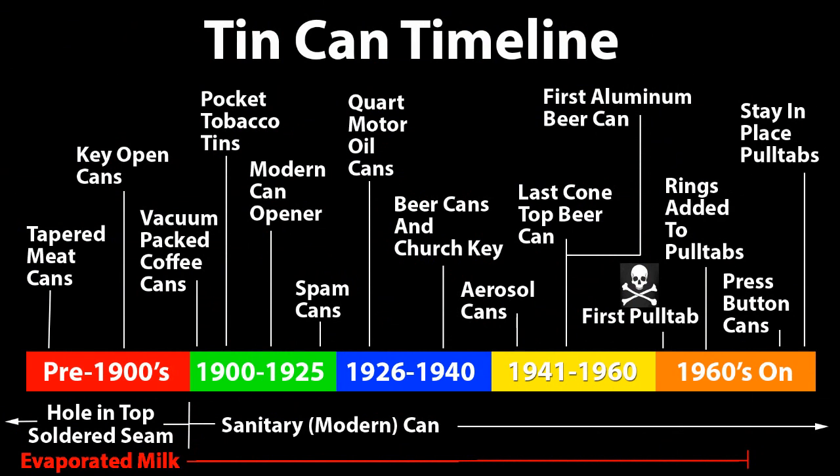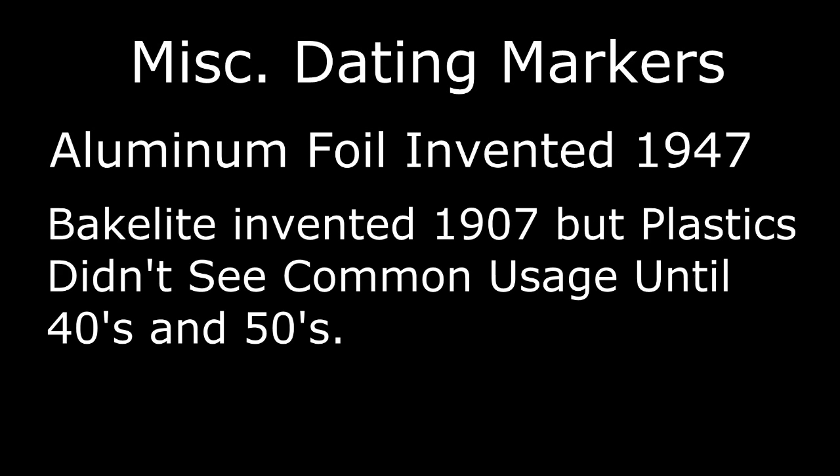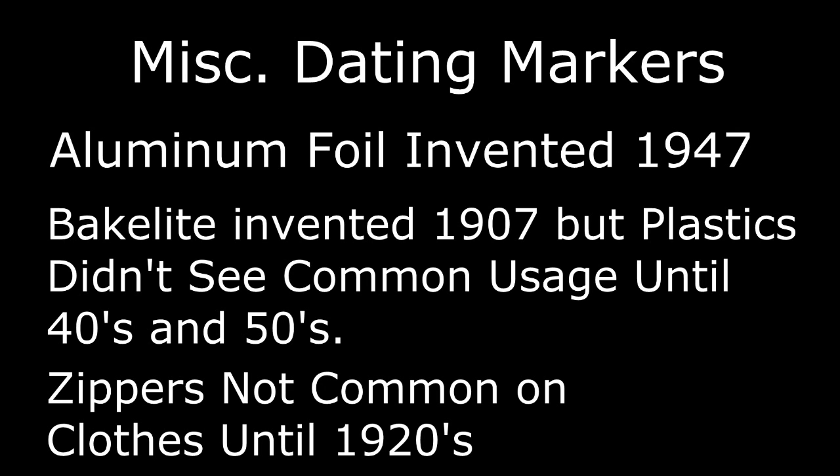That should cover a good bulk of the cans that you find in piles. Here are a few other miscellaneous items though. Aluminum foil was invented in 1947. Bakelite was invented in 1907, though plastics in general didn't really see common usage in disposable-type items until about the 1940s or 1950s. And finally, zippers were used on boots even in the 1800s, but zippers themselves didn't see common usage on clothes until about the 1920s.